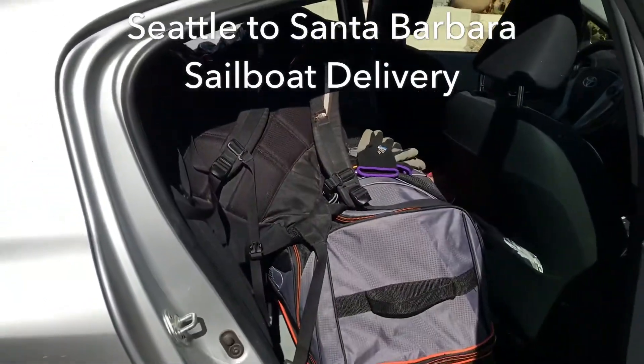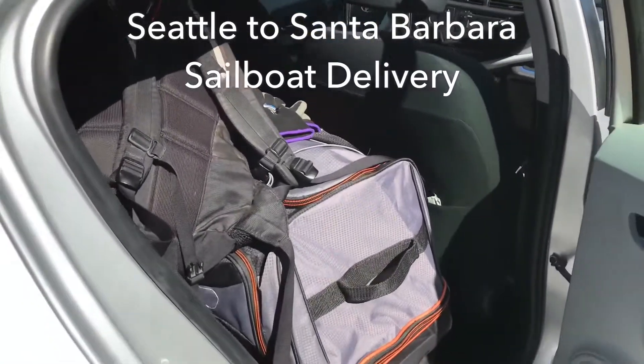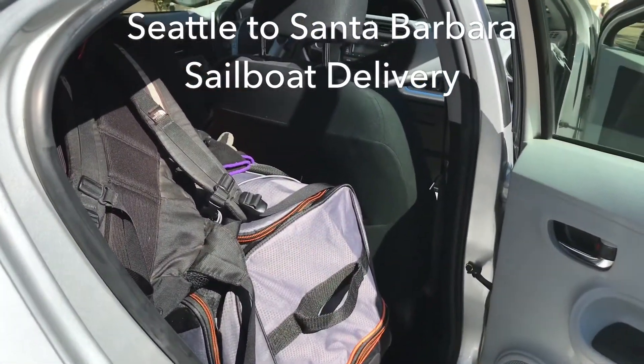I'm all packed up and ready to go and we're going to the airport right now — Seattle to Santa Barbara.